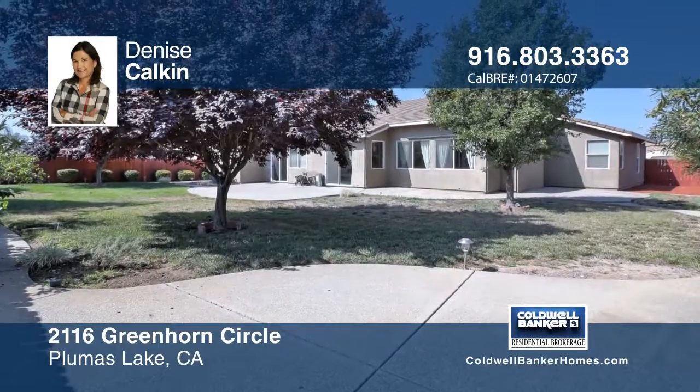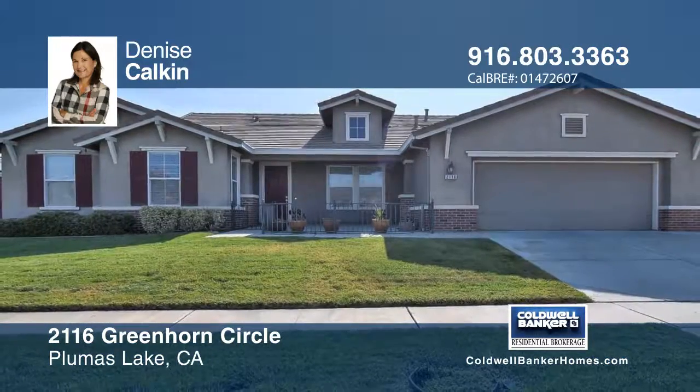With Denise Calkin on your side, turning from listed to sold is easy. Give her a call today.